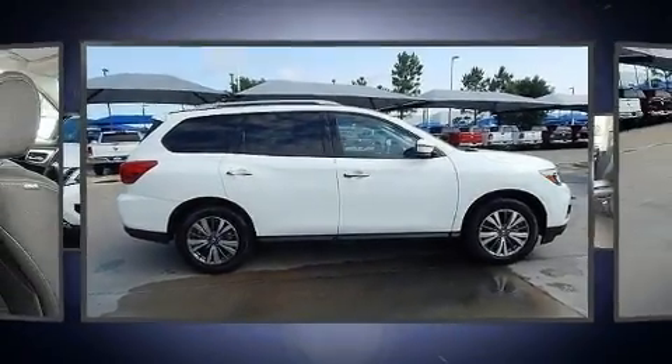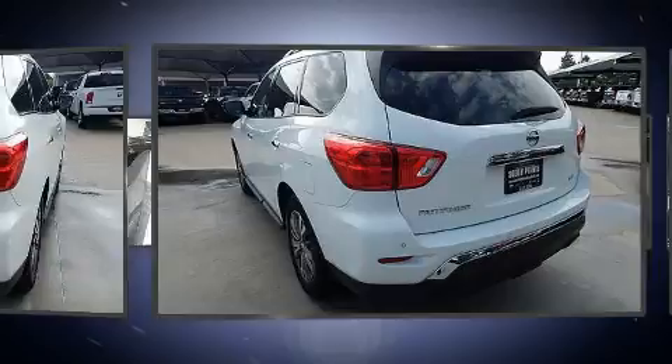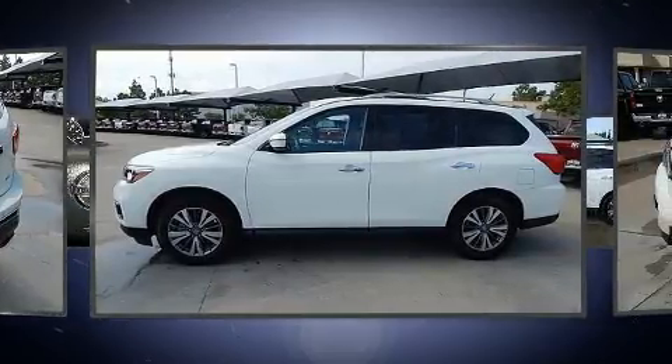Sensibility and practicality define the 2018 Nissan Pathfinder. With just over 15,000 miles on the odometer, this four-door sport utility vehicle prioritizes comfort, safety, and convenience. It features an automatic transmission, front-wheel drive, and a 3.5-liter six-cylinder engine.